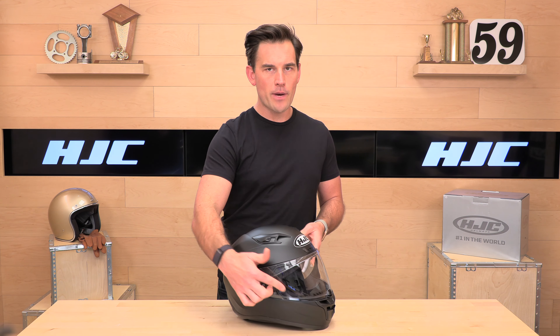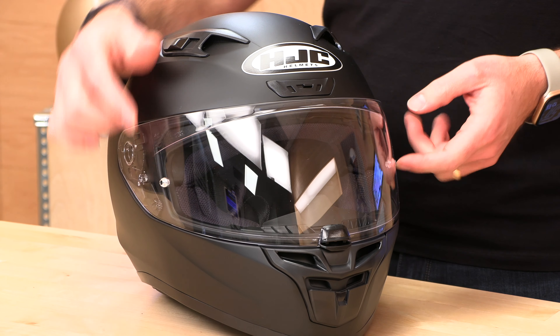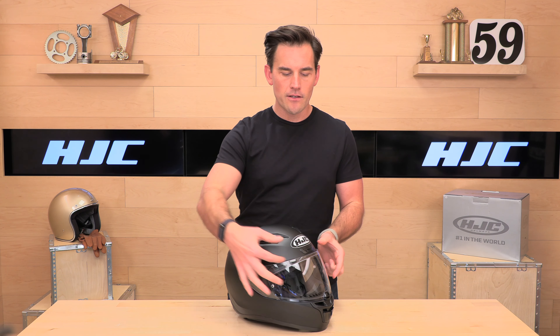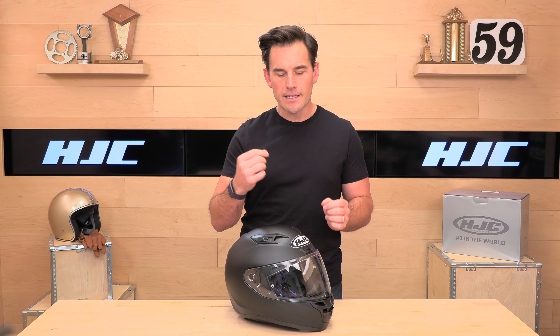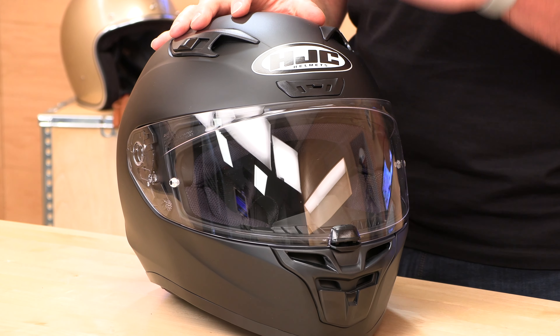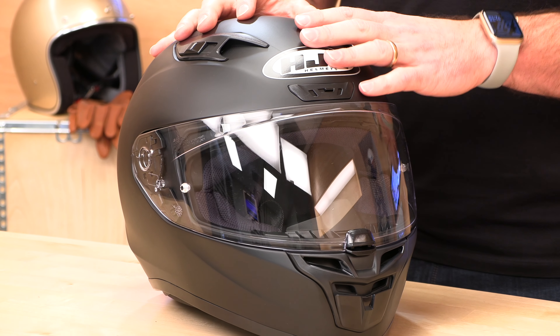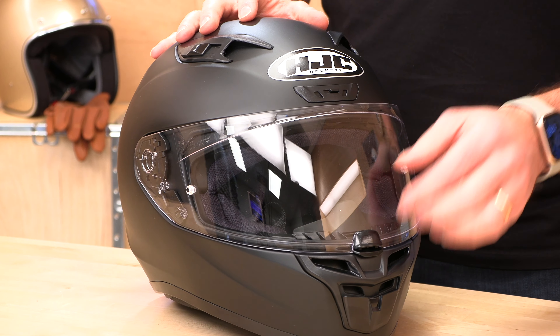The face shield on the i10 is Pinlock-ready — that's what these small nipples on the side are for. A Pinlock insert is an extra lens that installs on the inside of the shield, creating a dual-lens system. That regulates the temperature between inside and outside, reducing or totally eliminating fog in most situations. If you have fog issues, you'll have to pay extra for that, as it's not included at this price point — it's sold separately.